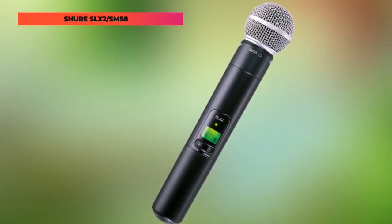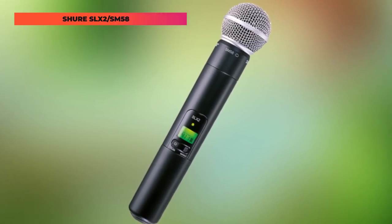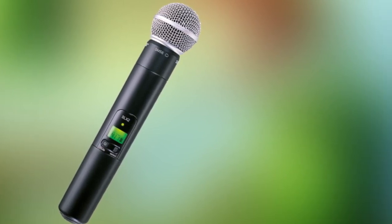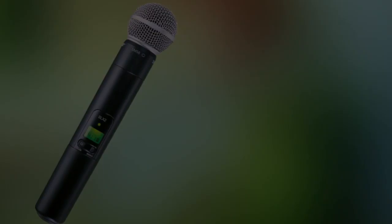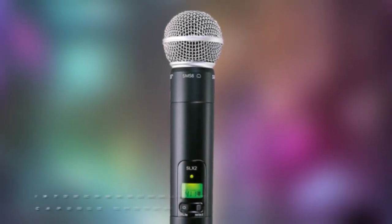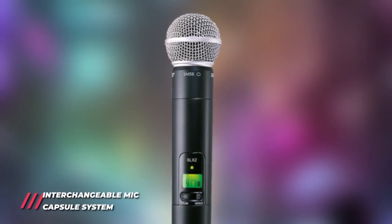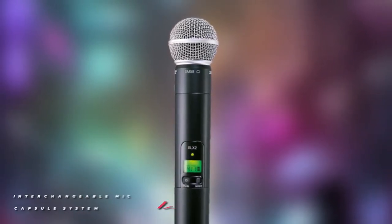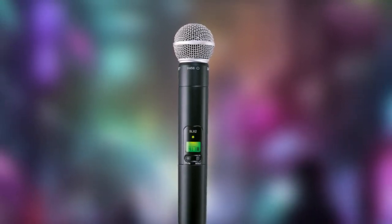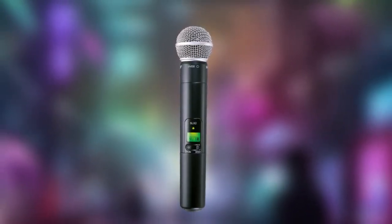The Shure SM58 vocal microphone is consistently the first choice of performers everywhere. Using Shure's patented audio reference companding technology, SLX delivers clear crystal sound at all audio levels. With innovative setup features, rugged metal construction, and exceptional wireless clarity, SLX far exceeds the demands of audio professionals.